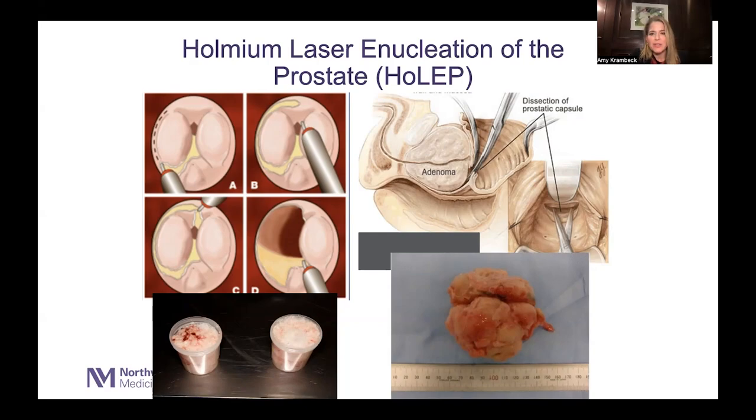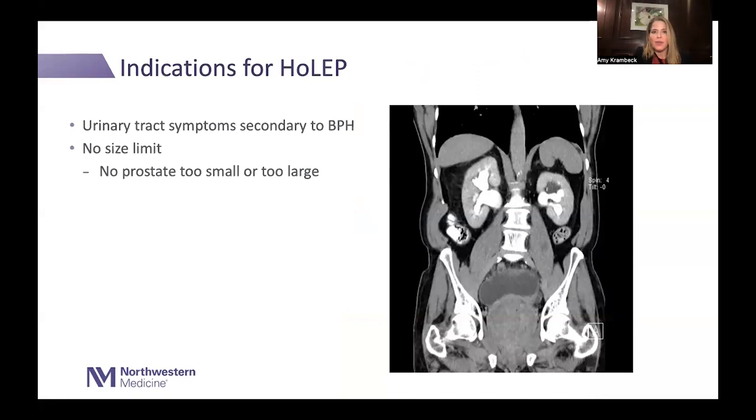We are removing about 85 to 90 percent of the prostate by coring out the inner portion, leaving the outer capsule intact. But unlike a simple prostatectomy where we used to open the abdomen and take the adenoma out as one large piece, we're doing this all through the natural orifice of the urethra using a scope and removing the tissue with morcellation. Same end result, just less invasive and faster recovery.